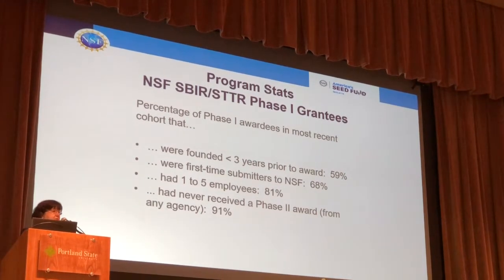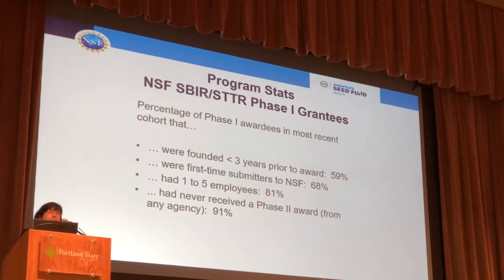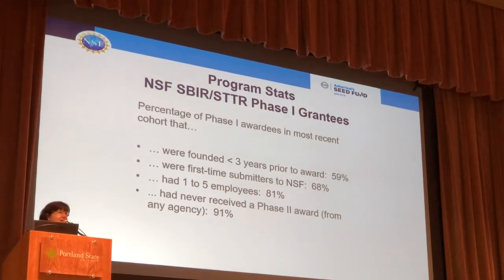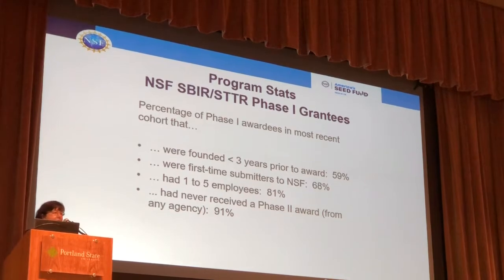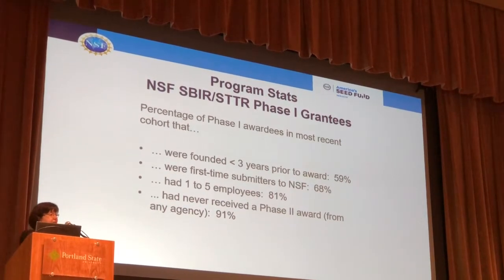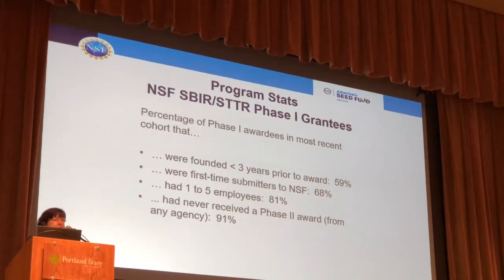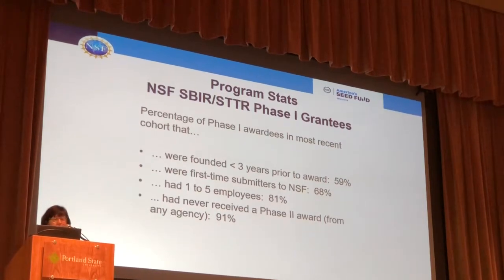I also want to say, many of you have been in these sorts of sessions and heard people say, 'This is my first time submitting an SBIR. I've never submitted or received an SBIR award.' That's our target market at NSF. So if you have never submitted an SBIR proposal or received an award, you are the person that we really want to hear from. Most of our companies that get awards fit that profile — they are small businesses, people with just one or two personnel, they are startups, and they have not received an award in the SBIR program previously.